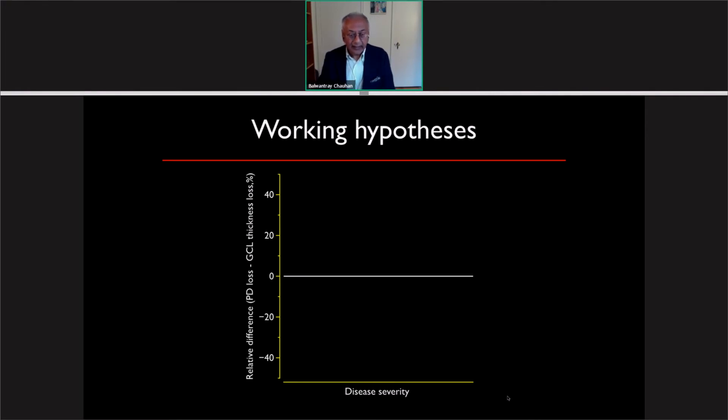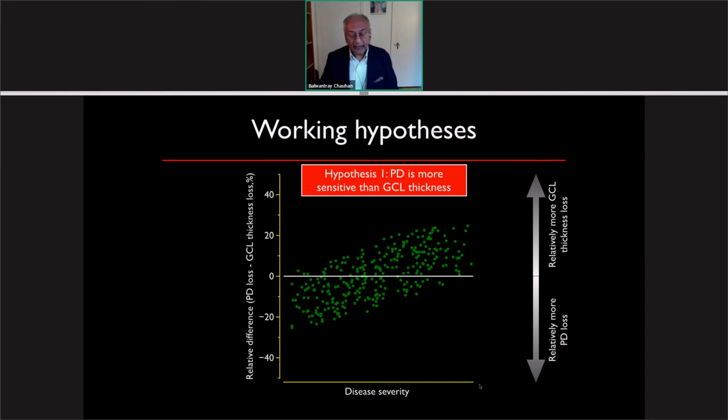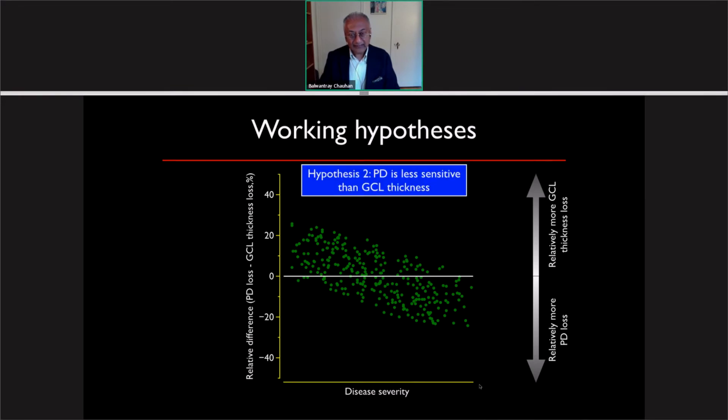Our working hypothesis was as follows: plotting the relative difference between perfusion density loss and ganglion cell thickness loss on the y-axis as a function of disease severity, subjects sitting at zero show relatively more ganglion cell loss, whereas subjects at the bottom show relatively more perfusion density loss. If the data lies in one format, our first hypothesis is that perfusion density loss is more sensitive than ganglion cell layer thickness loss; if opposite, hypothesis two holds.